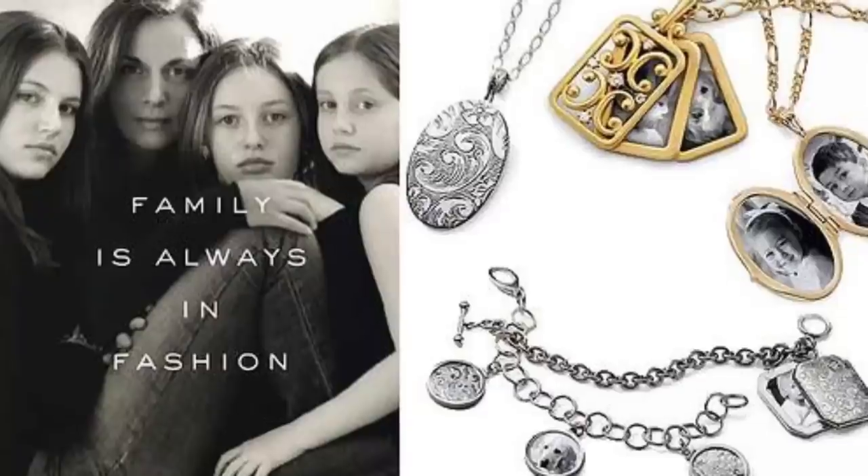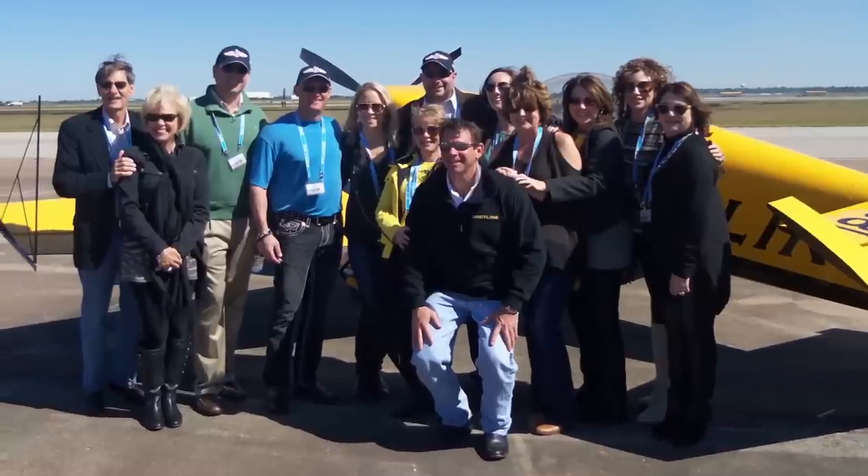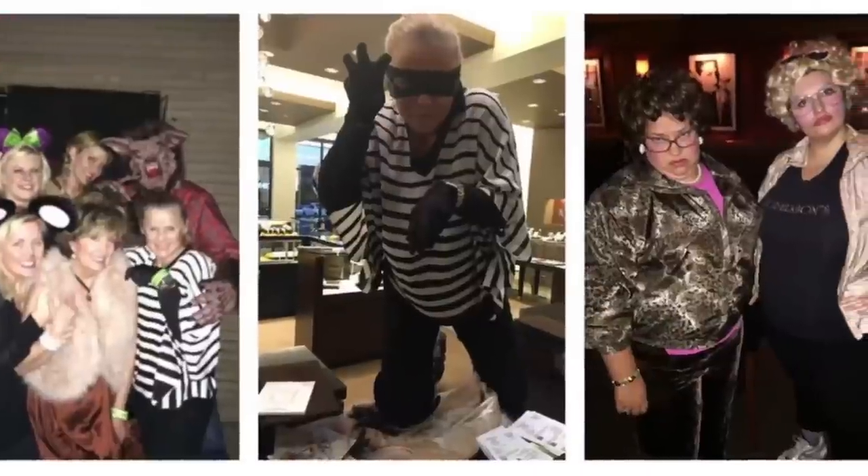Robertson's focus is on women, not sales, but rewards loyal customers with nights out, like taking a fun-loving group of women to the Pink Concert and a group of watch enthusiasts to the Breitling Air Show. Robertson's is all about women, designers, relationships, and fashionable fun.